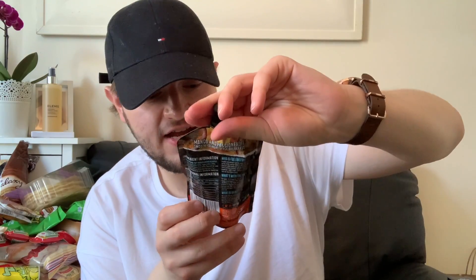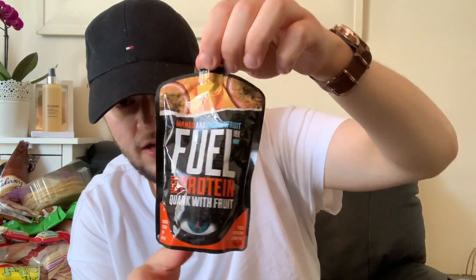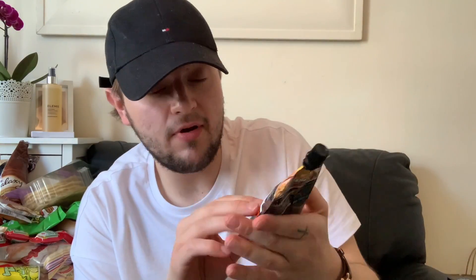I've really loved the Fuel range a lot recently and bought some shakes from Tesco. This is the mango and passion fruit Fuel high-protein quark with fruit — low fat and high in protein. It's perfect for breakfast and really cheap at 59p, whereas in supermarkets these are well over a pound.